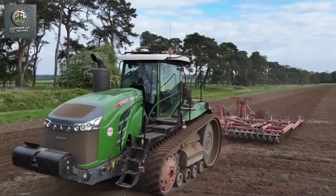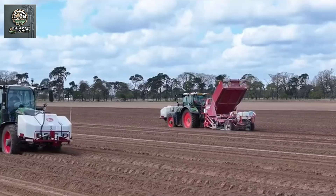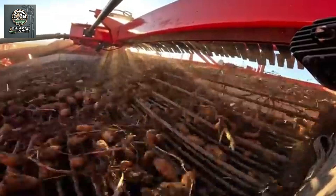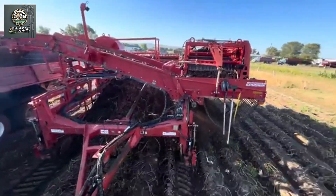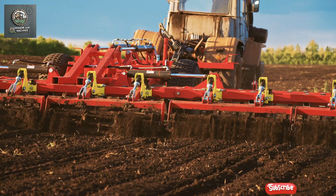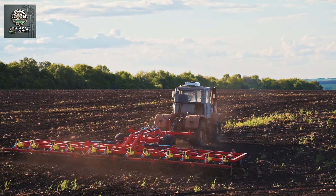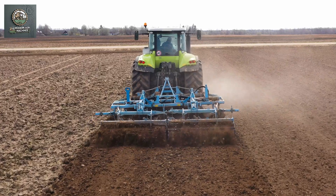Soil preparation, planting, and harvesting machines for potatoes are vital mechanization tools in modern agriculture, especially for large-scale potato cultivation. These machines optimize the steps from soil preparation and planting to harvesting, delivering superior efficiency and minimizing reliance on manual labor. Potato soil preparation machines are designed to provide the best soil conditions for planting. The main components typically include plows, harrows, and wheels for movement.